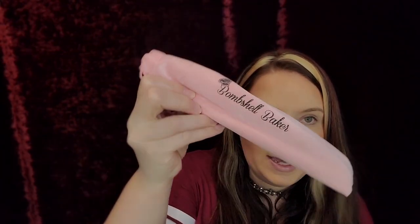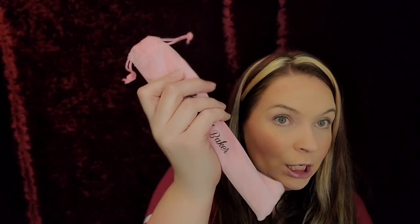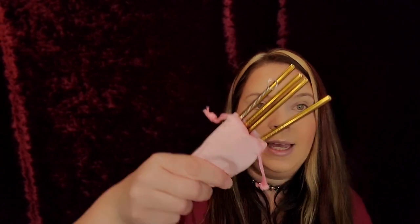Next in the box is the Bombshell Baker glitzy gold stainless steel straw set. It comes with a cleaner — super cute, very gold. Great for any drink, cocktail or not, and perfect if you want to save the earth and skip plastic. I actually chose this because my husband loves making cocktail drinks. These retail for $21.